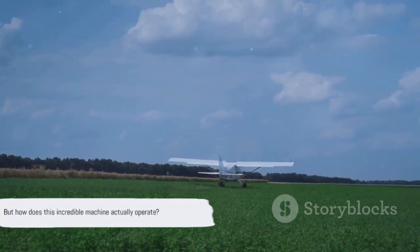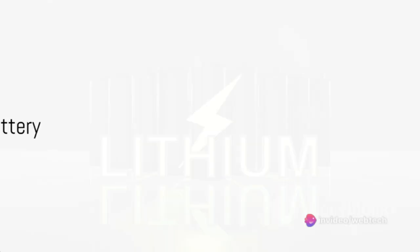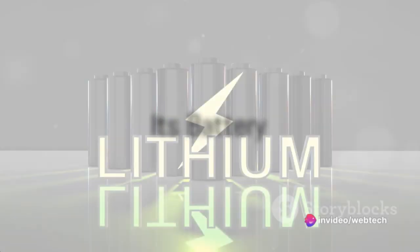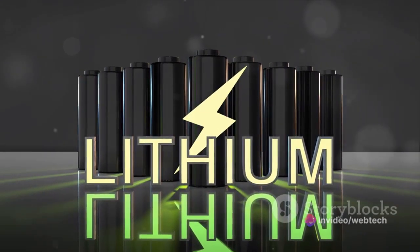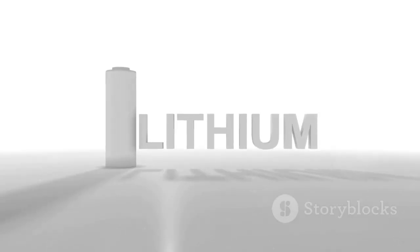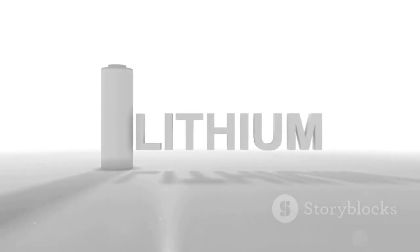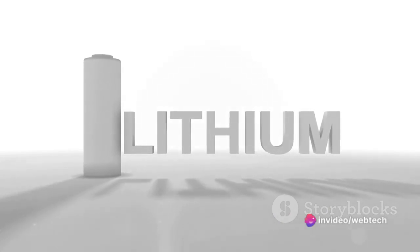But how does this incredible machine actually operate? Let's dive into the mechanics of it. At the heart of the Pipistrel plane is its state-of-the-art battery — an electric powerhouse. It's a lithium polymer battery, known for its high energy density and lightweight properties. This battery type is an optimal choice for aviation applications, providing the necessary power to keep the Pipistrel soaring through the skies.